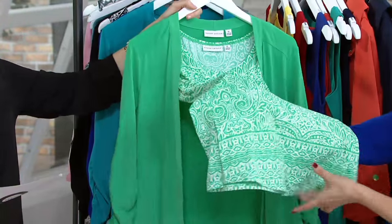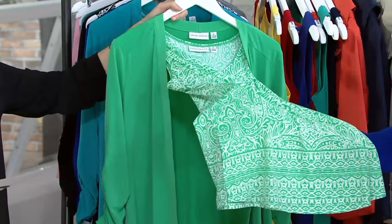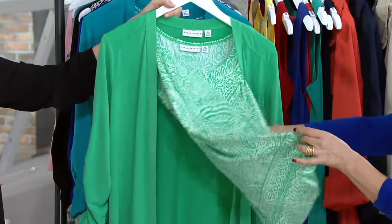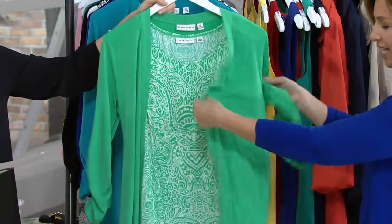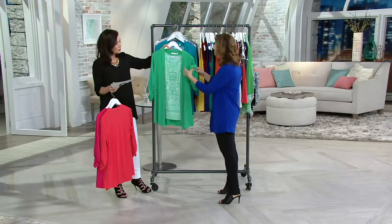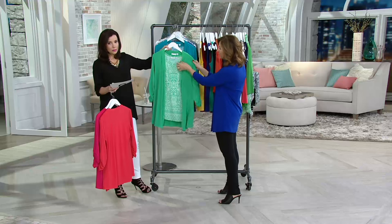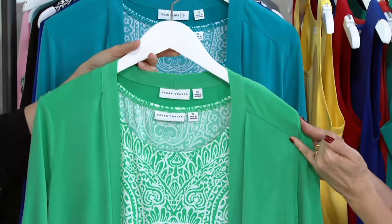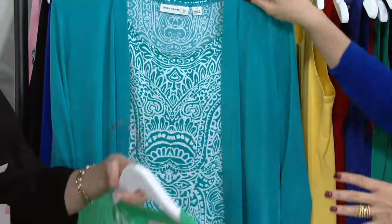It's a border print, and I can't even tell you the value of this — to do a border print, printed tank, in liquid fiber that has guts to it. It's one of our better quality. Sometimes we lighten up liquid knit for the spring and summer time, but this one is the original liquid knit that has the guts to it. We also drop the shoulder and add top stitching, so that makes it really super flattering.